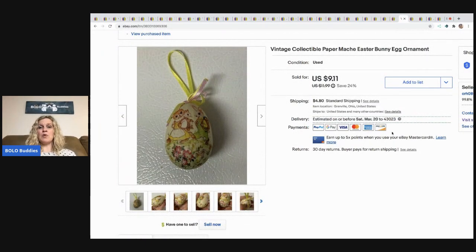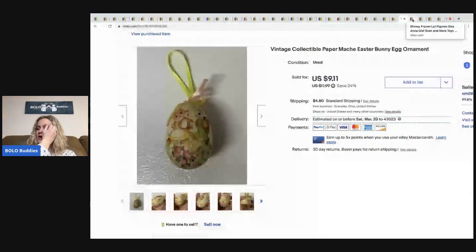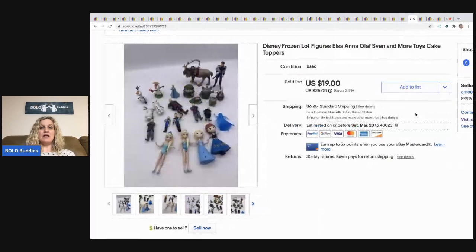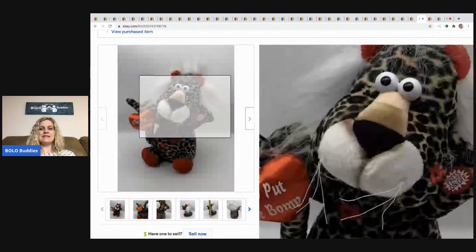The next item is this vintage collectible paper mache Easter egg — a little ornament. It sold for a best offer of $8, buyer paid shipping. I think I picked that up at a garage sale. The next item is this Disney Frozen lot of figures. I picked these up at garage sales, thrift stores — you name it. I lotted them together and sold for a best offer of $18, buyer paid shipping.